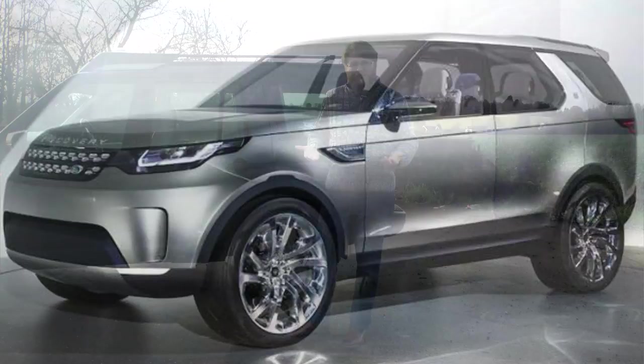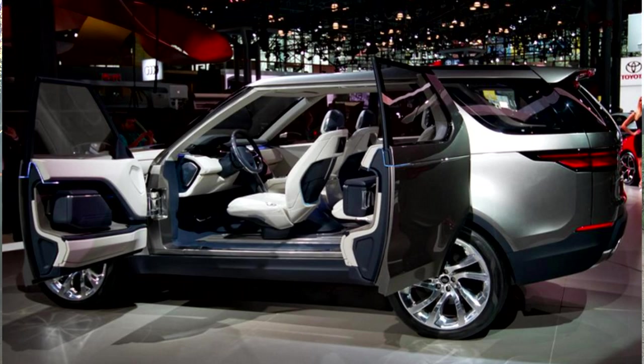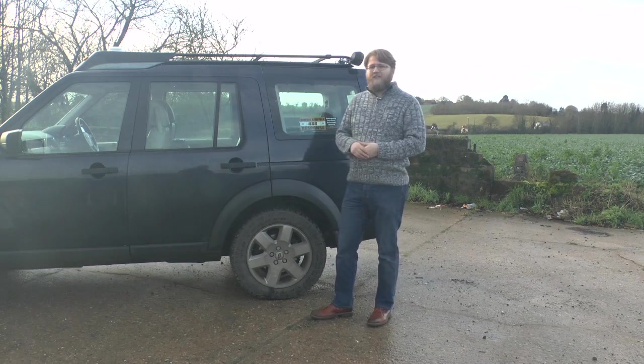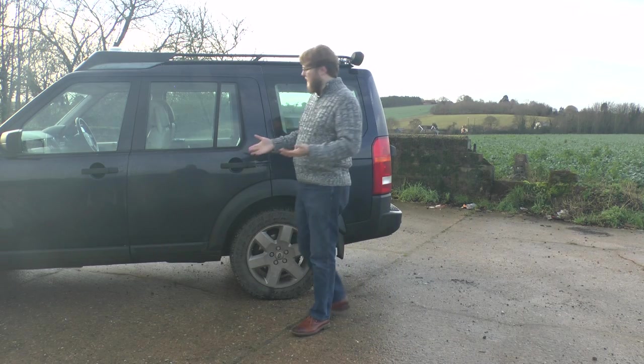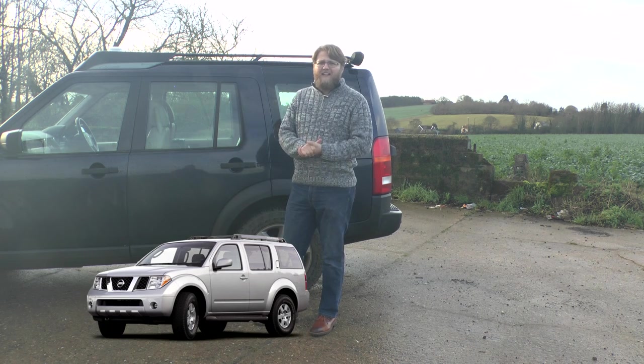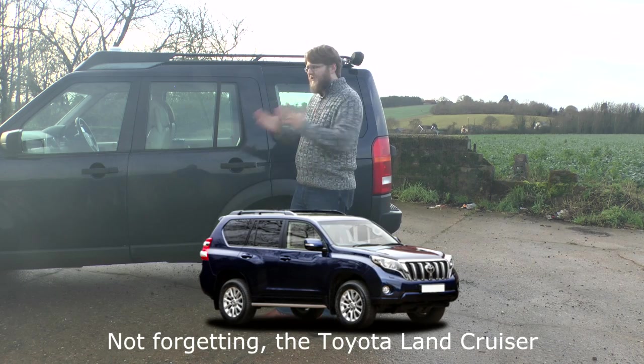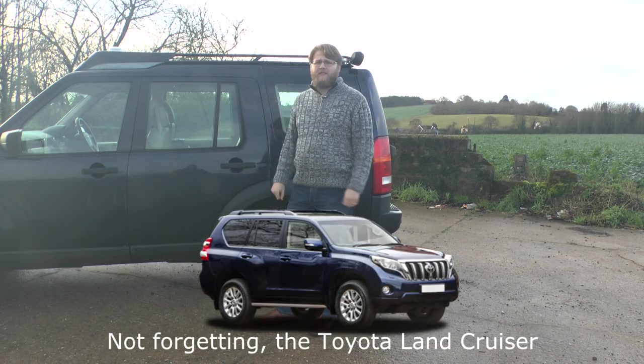The Discovery 5 is on its way and for a lot of people it's got them worried — it's leaning more towards the urban SUV market. The only real competitors we can think of for a car like this are generally the Nissan Pathfinder and the Mitsubishi Shogun. But to be fair, all three cars are starting to aim towards that urban market.